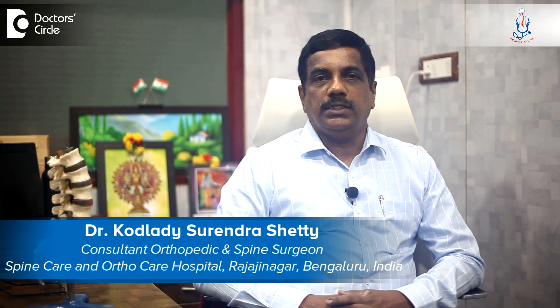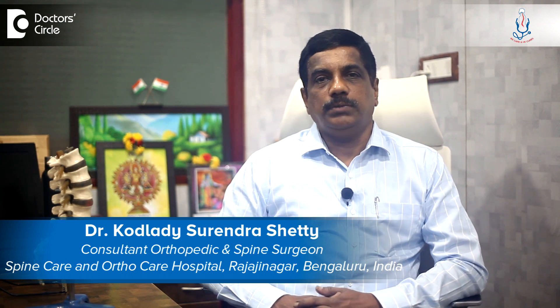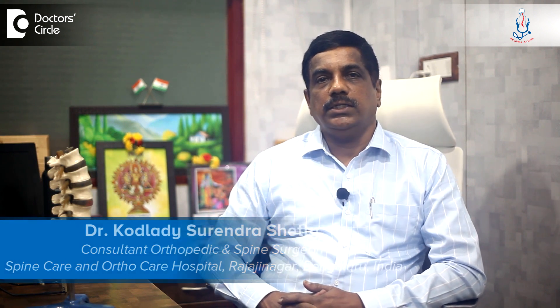Hello, I am Dr. Kodladi Sririndrishetty, Consultant Spine Surgeon, Spine Care and Ortho Care Hospital, Magdi Road, Rajajinagar, Bangalore.